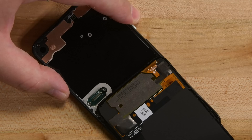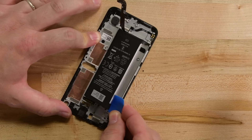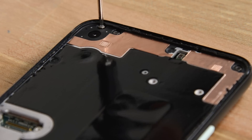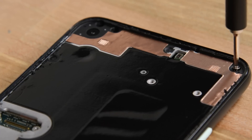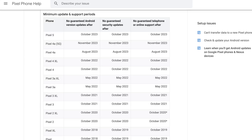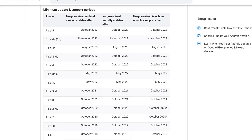The screen comes off first, which makes screen repairs easy, the battery uses some pretty ingenious pull tabs, even if they are hidden, and all of the screws are standard T3 Torx. Like Samsung, Google has also committed to three years of software updates for all of their Pixel phones, including the 4a.